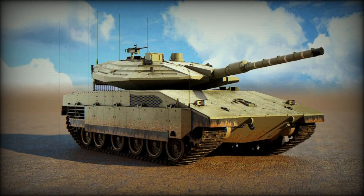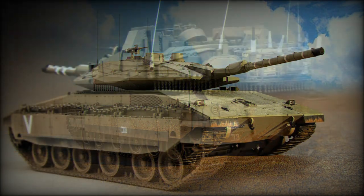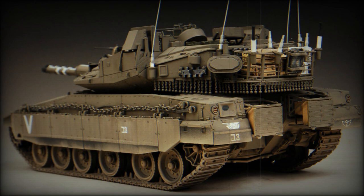The Merkaba Mk.4 Windbreaker, also known as the Windcoat or Windbreaker, is an improved version of the Merkaba Mk.4 tank equipped with the Trophy Active Protection System, APS. Sometimes this tank is referred to as the Merkaba Mk.4 BAZ or Merkaba Mk.4M Windbreaker.